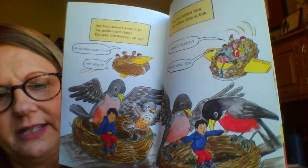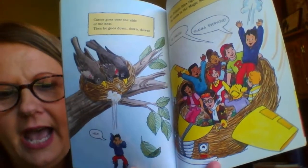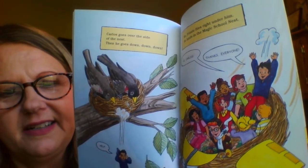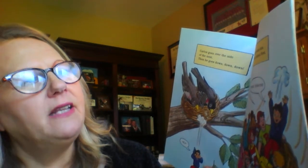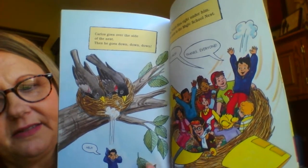How do you think they're gonna get Carlos out of that nest? Carlos goes over the side of the nest. Then he goes down, down, down. Help! Miss Frizzle flies right under him. He lands in the magic school nest. Hi, Carlos. Thanks, everyone. I think Carlos learned his lesson about going in nests.